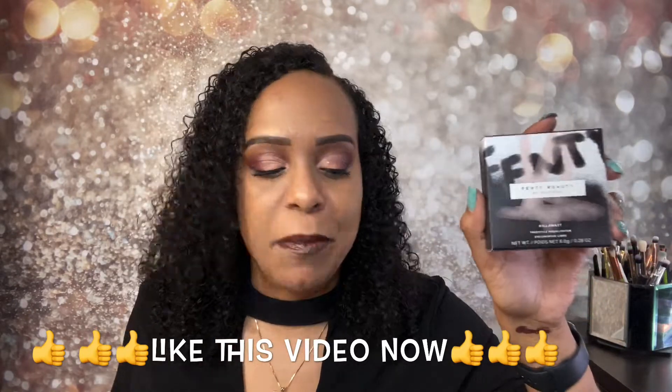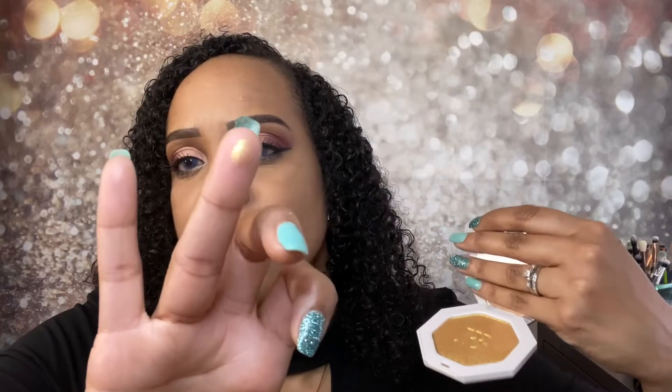Next product is the Kilowatt Freestyle Highlighter — it retails for $36. When they say kilowatt, they mean it. It came in really nice packaging. It's a pinky pearlescent — the light isn't capturing it but it is so pretty. It has a nice size mirror. Guys, this is blinding — it really looks yellow-gold. I'm going to swatch it on the side so I can see the comparison. Look at how quickly that came out!